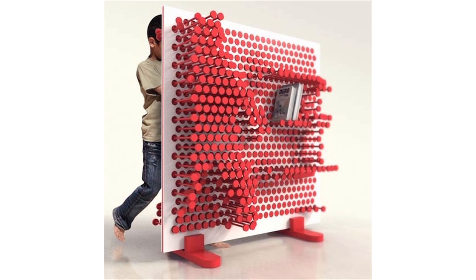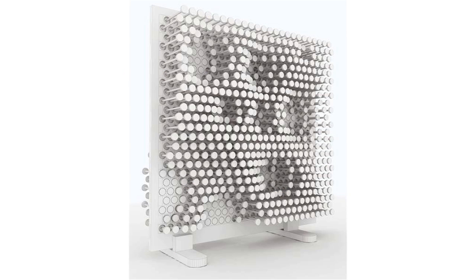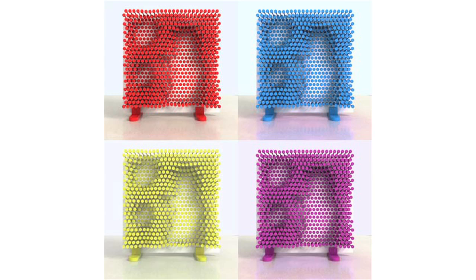This pin press storage system is designed to make cleaning up fun for kids. It allows objects to be put away by pressing them into the surface, and I kinda think everyone should have walls made up of this stuff.